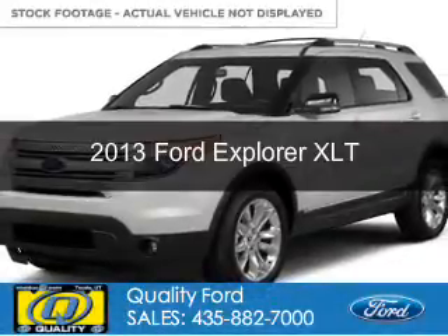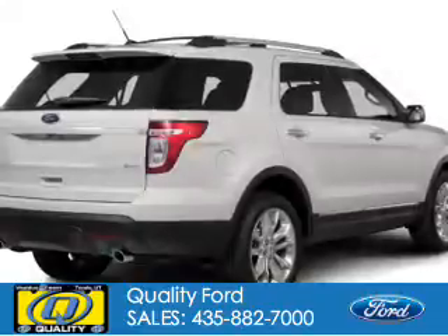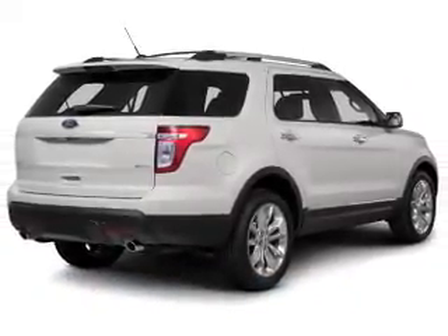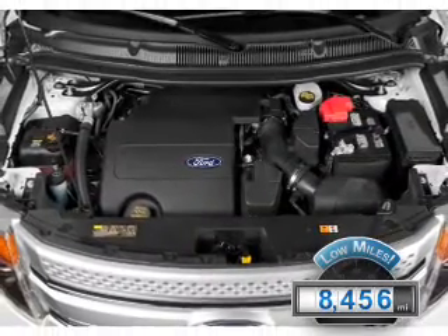This is a used 2013 Ford Explorer, powered by 4-wheel drive, a 3.5-liter 6-cylinder engine, and a 6-speed automatic transmission. With fewer than 9,000 miles, this vehicle is like new.